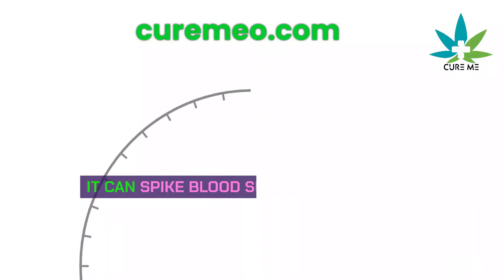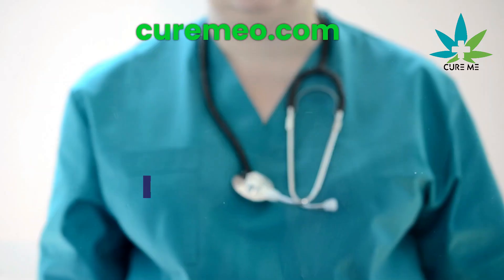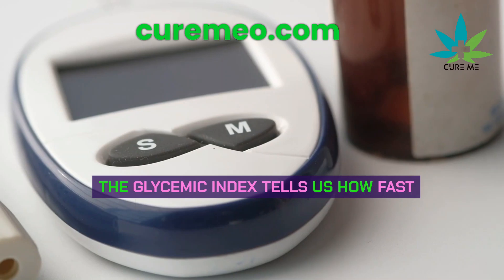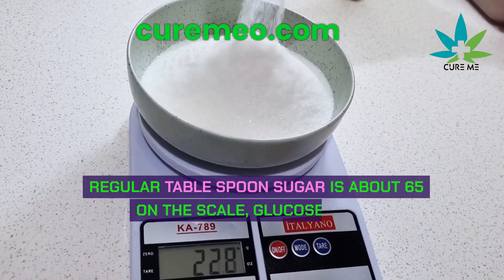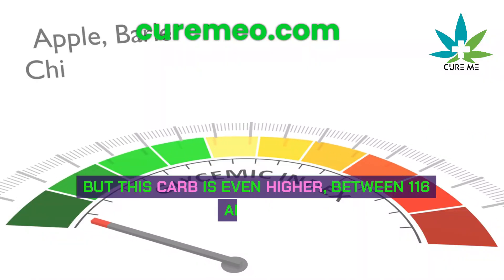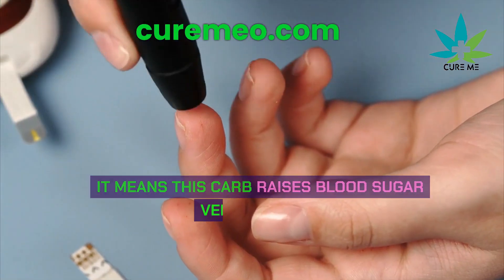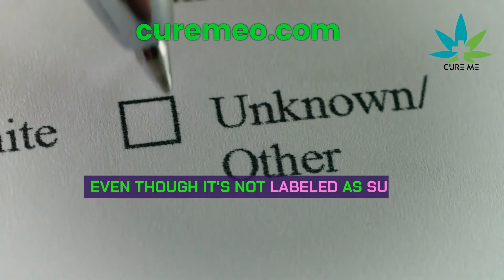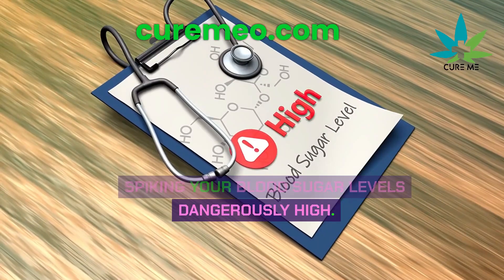There's a carb that's more dangerous than sugar — it can spike blood sugar significantly. It's called maltodextrin. The glycemic index tells us how fast food affects blood sugar. Regular sugar is about 65 on the scale; glucose is 100. But maltodextrin is even higher, between 116 and 136. It raises blood sugar very quickly. Even though it's not labeled as sugar, it acts like one, spiking your blood sugar dangerously high.